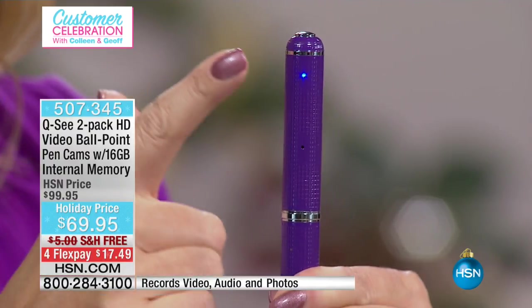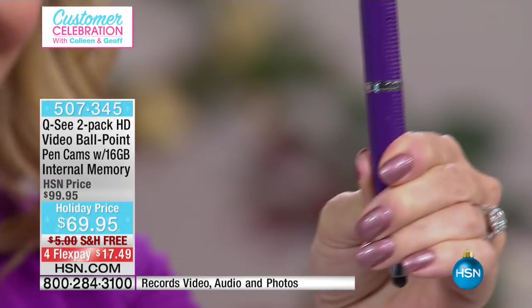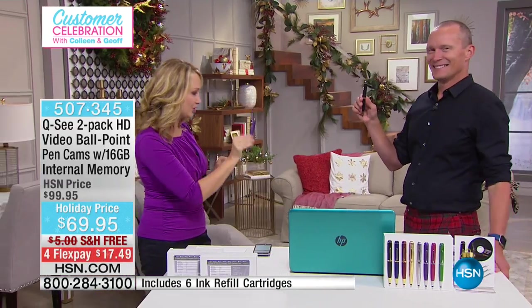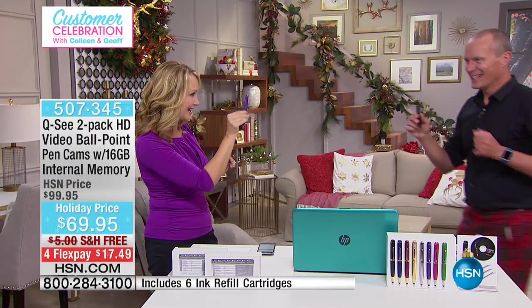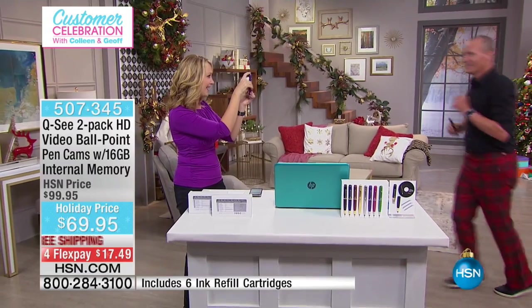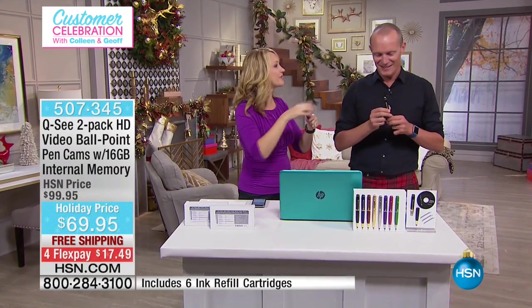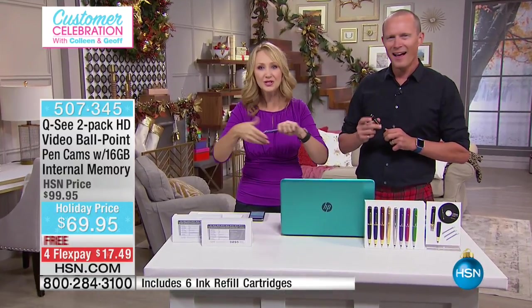Now it's in standby mode, ready to start recording high-definition video. Then you simply touch one button right here and you're recording high-definition video. I'm recording Jeff trying to figure it out with his crazy pants that he's wearing tonight, and he's over here walking a storm trying to compete with Colleen. Now I push the button again and I've stopped recording high-definition video.